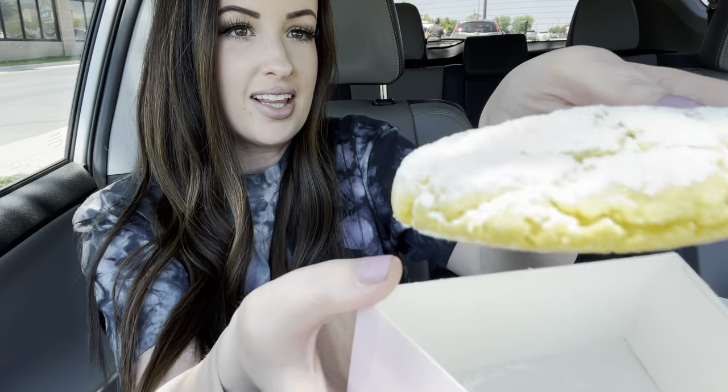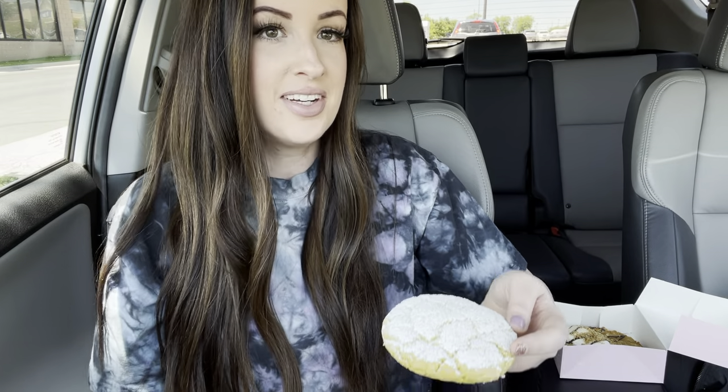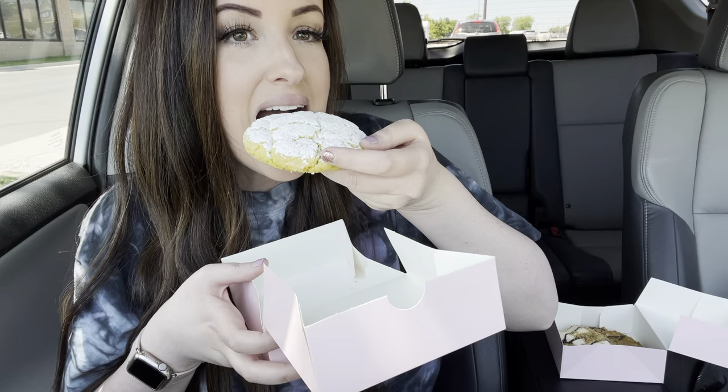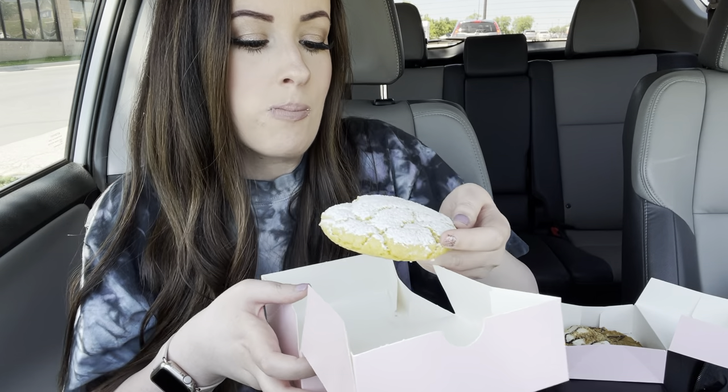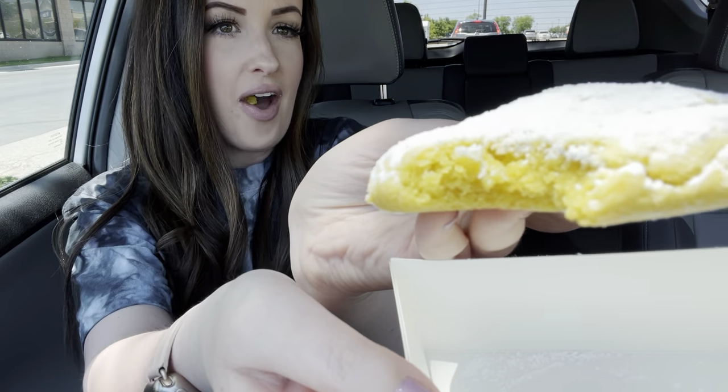My mouth is already watering. I'm going to try this and save the rest for Brent. So, lemon crinkle — it's this yummy powdered sugar lemon cookie. Oh, there's already powdered sugar on my car. Here we go. I inhaled some of the powdered sugar!